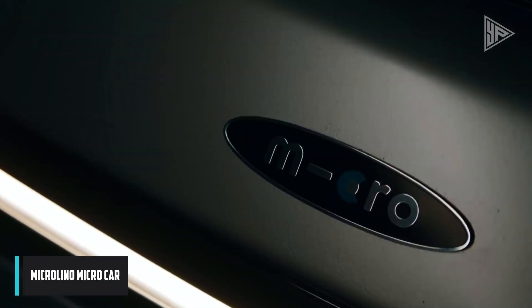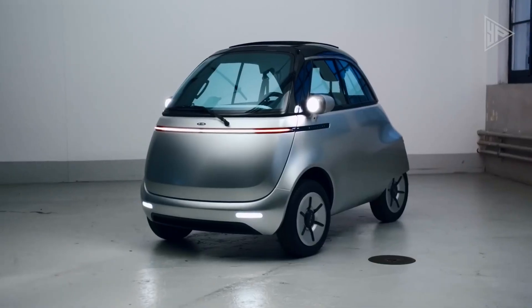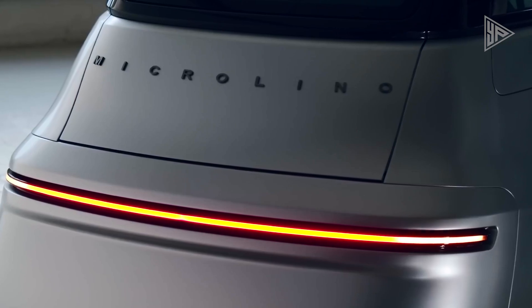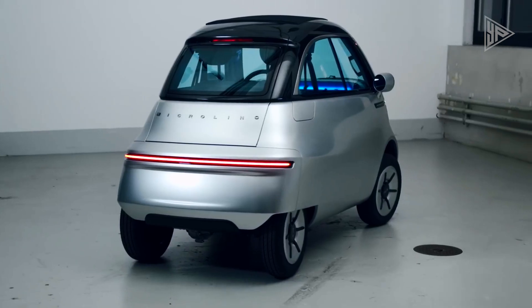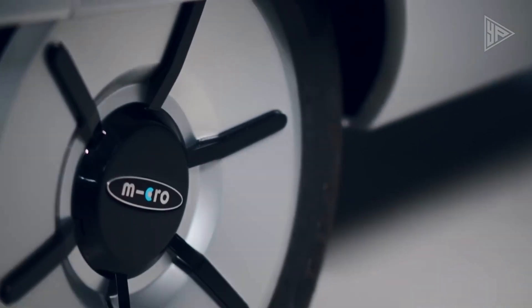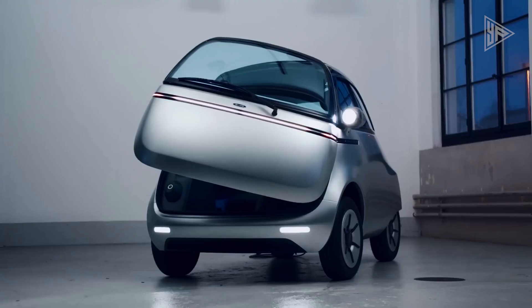The MicroLino MicroCar is a charming and retro-inspired electric vehicle designed for urban mobility, drawing inspiration from the classic Isetta bubble car of the 1950s. This single-seat EV has a range of 95 to 230 kilometers and a top speed of 90 kilometers per hour.